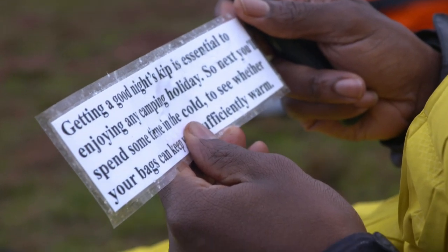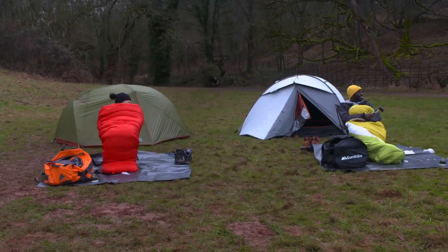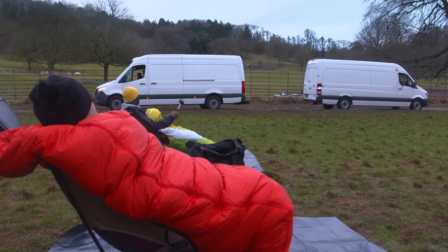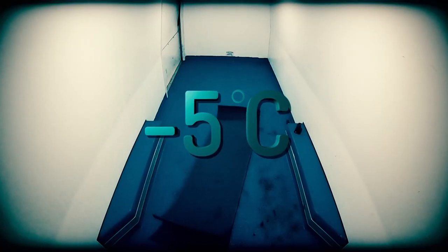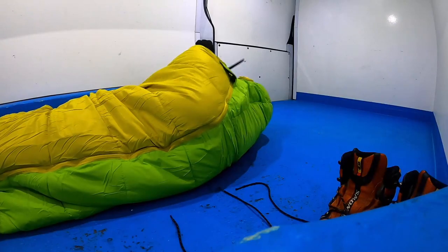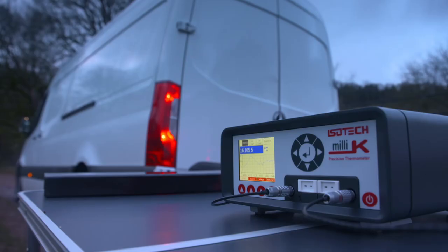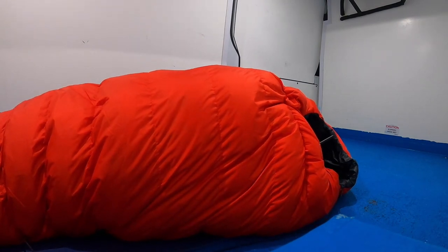It seems we had to spend some time in the cold to see if our bags could keep us warm. Well, it's not really that cold today — that's an easy test. Conveniently, the producers had come prepared and laid out a solution: refrigerated vans. And while you shouldn't try this at home, apparently it's perfectly fine for us to spend 20 minutes in a van at minus five degrees — the potential temperature of some early spring camping. And boy, was it cold. To keep things scientific, we're recording the internal temperature of each sleeping bag using a digital thermometer.